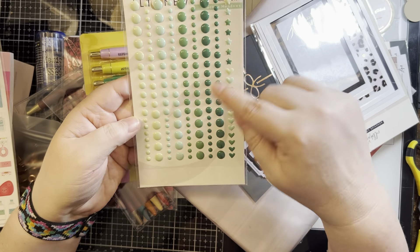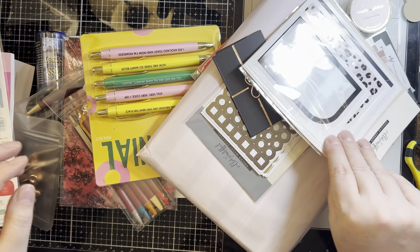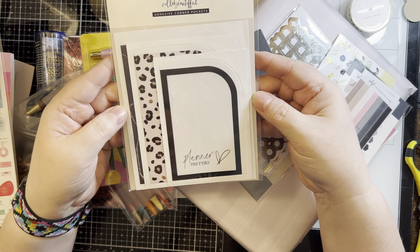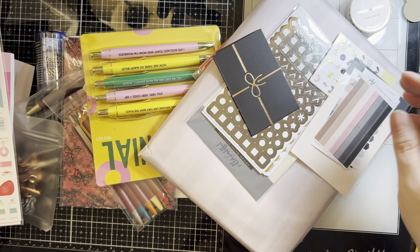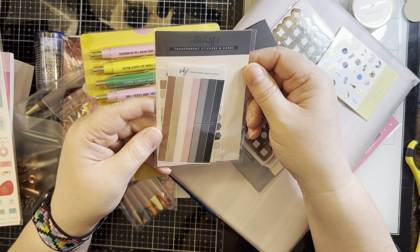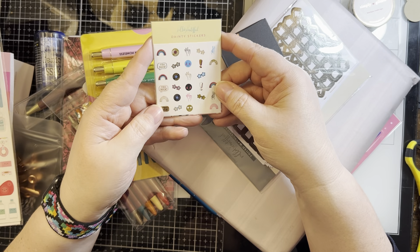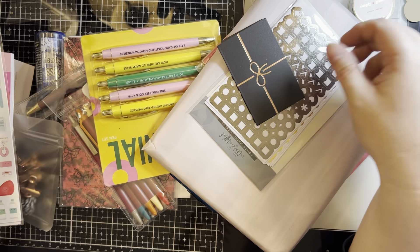Some gems from Altenew in shades of green. Villa Beautiful adhesive corner pockets — those are nice for little planners and things. These are transparent stickers and cards from that same company. These are little bitty dainty stickers — little rainbows and different things, those are cute.